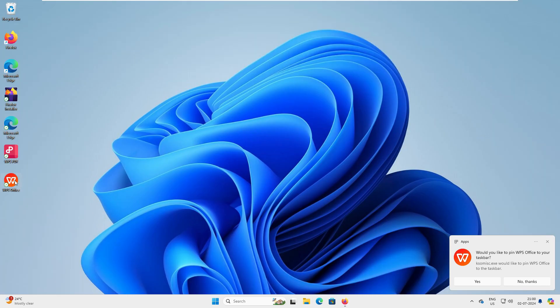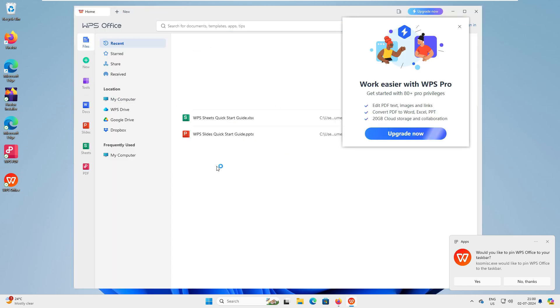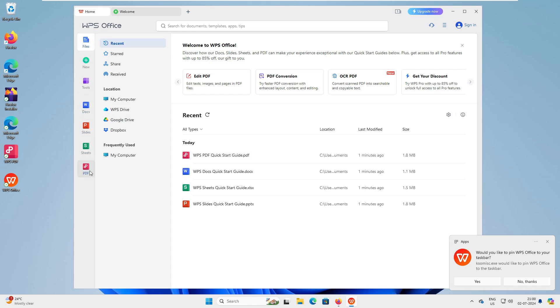WPS Office is now installed. Opening it, the interface loads with some initial messages you can ignore. You can see options for Word, Slides, Sheet, and PDF, along with PDF editing, PDF conversion, and sharing features. For today's video, we'll focus on Word, Excel, and PowerPoint, as those are what we're comparing.